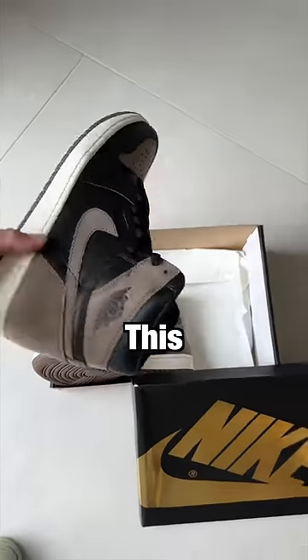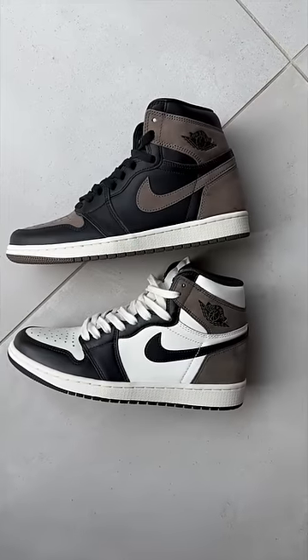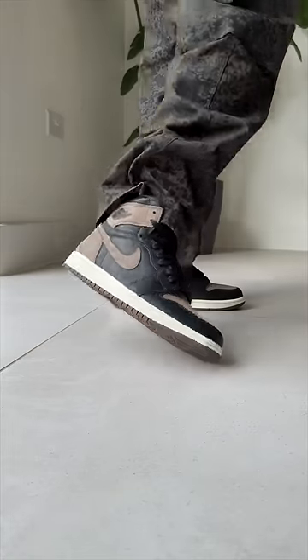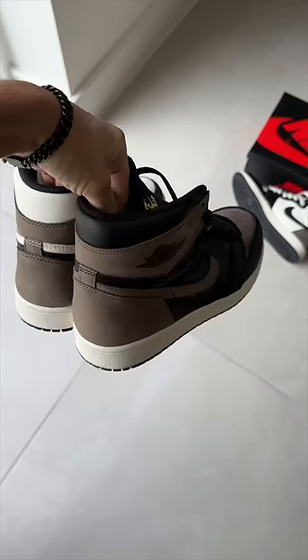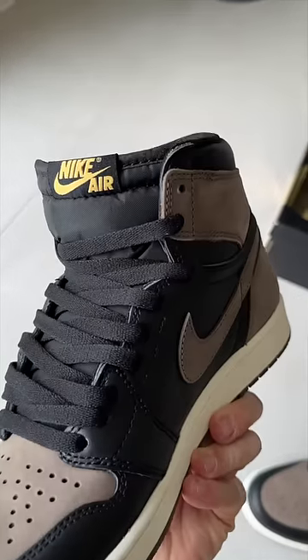This is one of the most hyped Jordans this year, but it has a problem. It's called the Jordan 1 Palomino, and because they share so many details with the insanely hyped Jordan 1 Mocha, they've been nicknamed the Mocha 2.0. They've got the same brown suede on the back and the same midsole color, but they do come with a yellow tongue tag, which many people don't like.